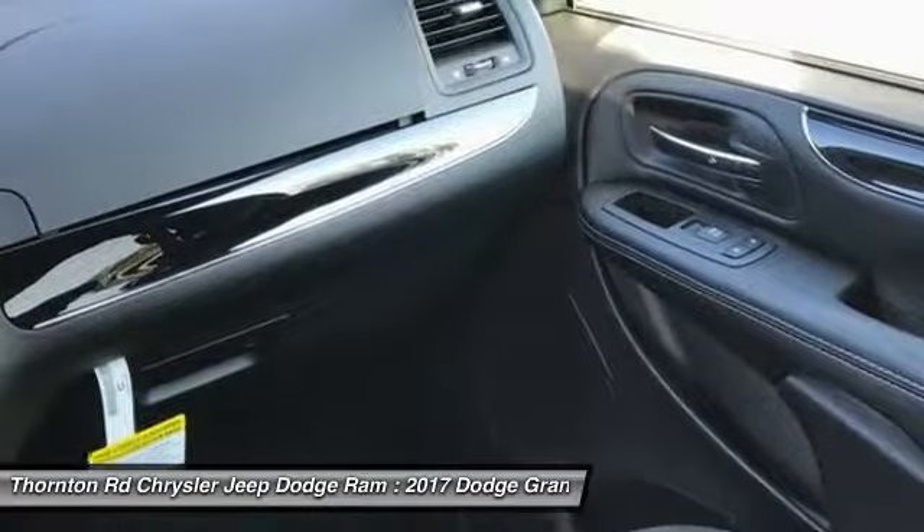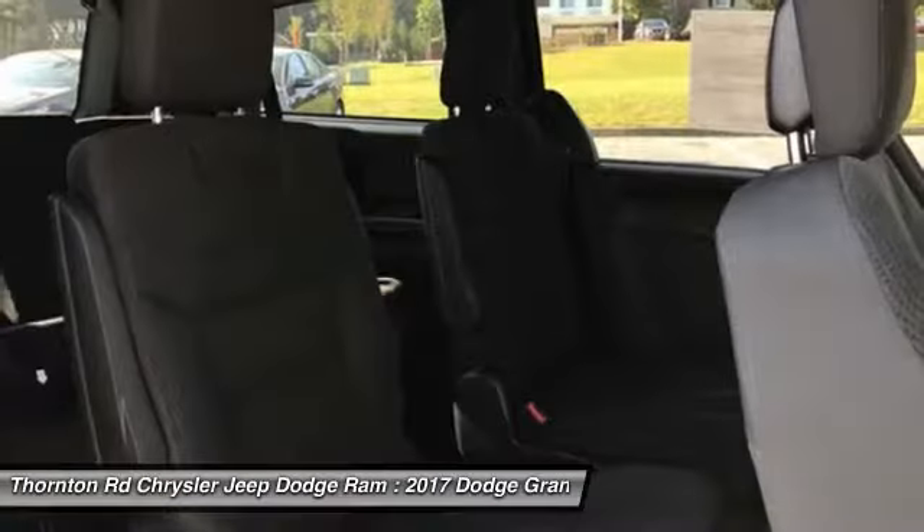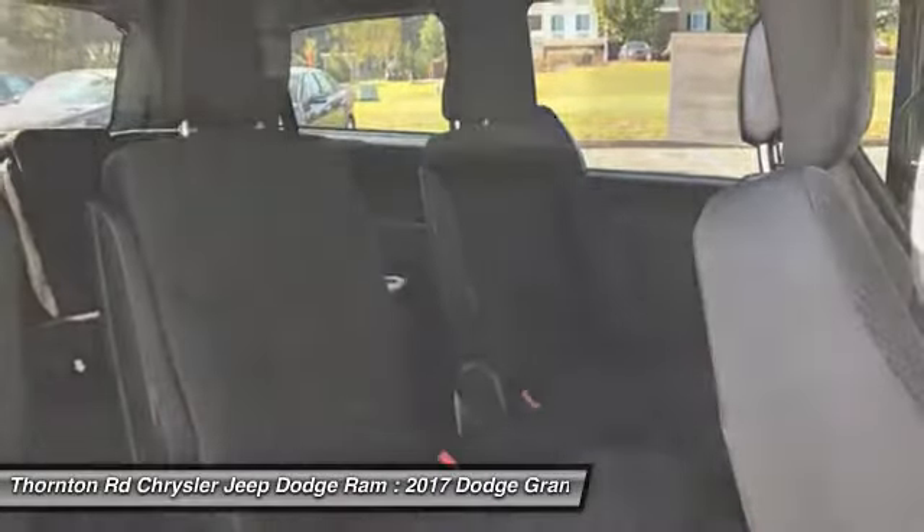Four-wheel disk brakes, electronic stability control, rear window defroster, power windows, trip computer.